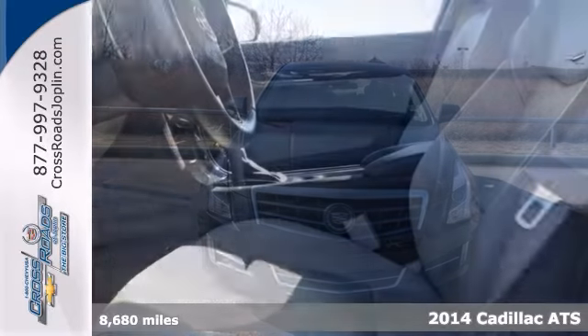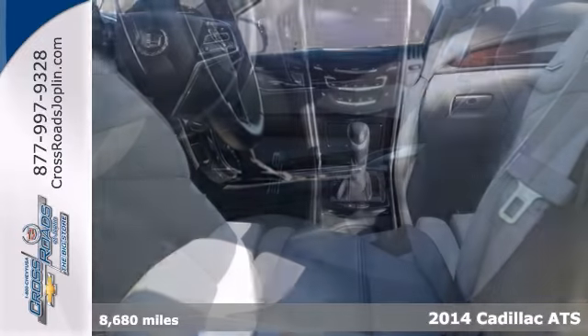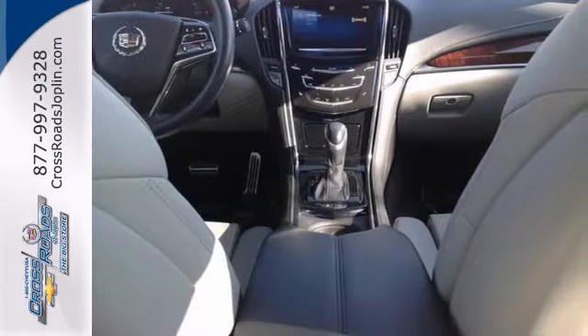Here's a 2014 Cadillac ATS. This one owner has a clean Carfax, is fully serviced, and has two years maintenance included.